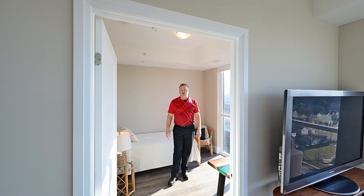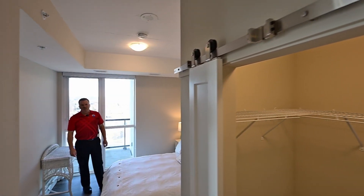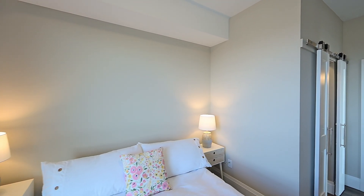Here's bedroom number two — makes a perfect home office or guest suite. And then we're going to head over to the primary. More city views here, and you guessed it, you've got an en-suite bath and a walk-in closet.